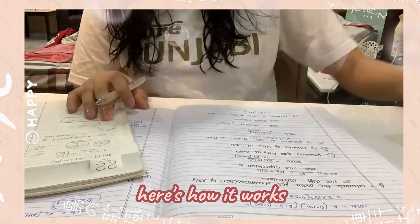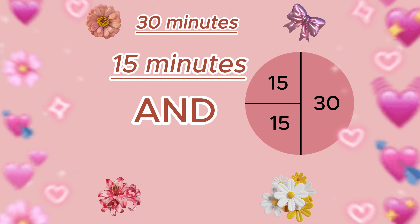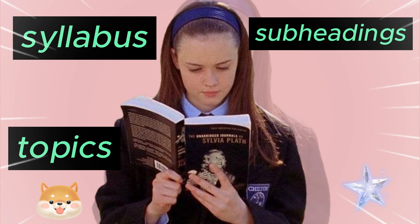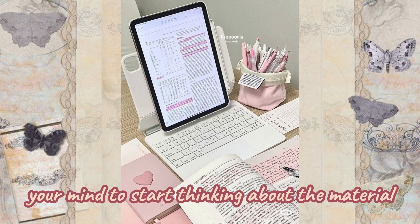Here's how it works. First, divide your time into three parts: 30 minutes, 15 minutes, and 15 minutes. In the first 30 minutes, you should do priming by reviewing your syllabus, topics, and subheadings of each chapter. This helps trigger your mind to start thinking about the material.